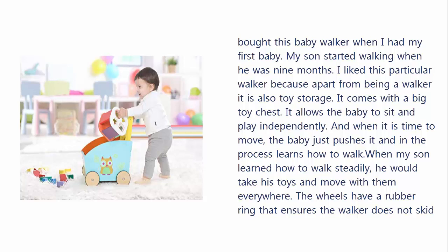When my son learned how to walk steadily, he would take his toys and move with them everywhere. The wheels have a rubber ring that ensures the walker does not skid and also protects your floor from wear and tear. In addition, the rubber ring controls your baby's walking speed. Lastly, the broad base allows the baby to keep his balance, thus gaining more confidence while learning to walk.